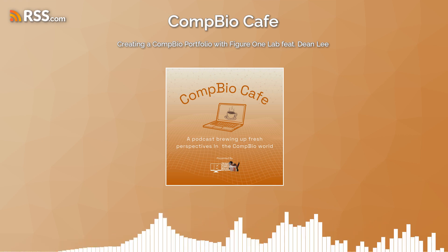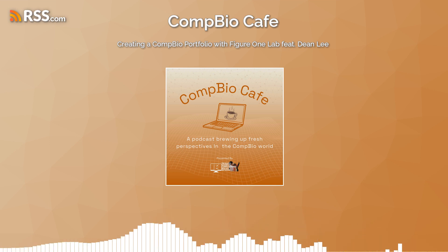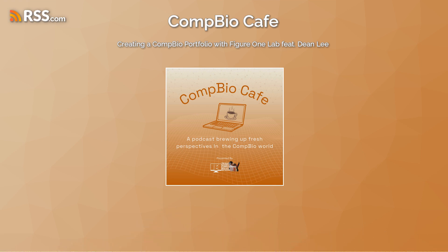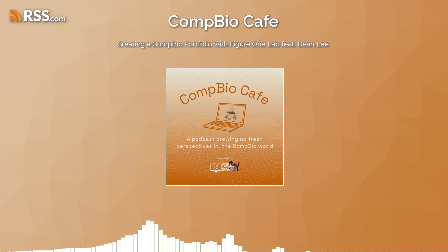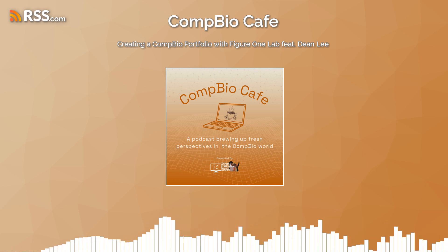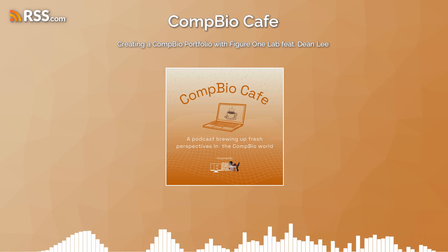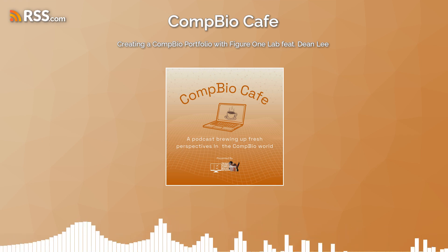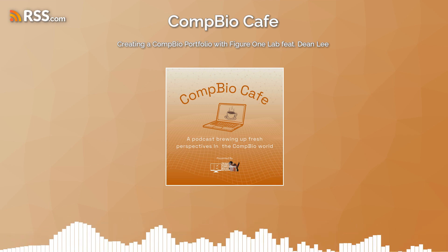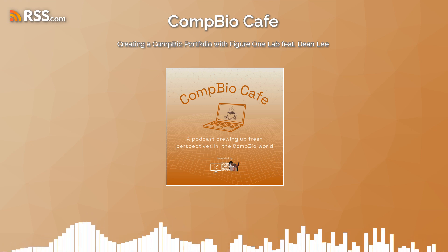How did that kind of essence propel you toward creating Figure One Lab? It sounds like you've really thought a lot about how we as computational biologists learn and adapt to new challenges. Figure One Lab is an initiative that started earlier this year — it's a collection of resources in the form of a GitHub repo that helps people break into computational biology work in biotech and pharma, or academia. My motivation was based on conversations I had with people.